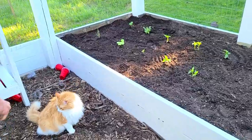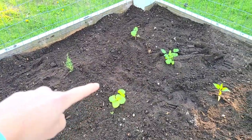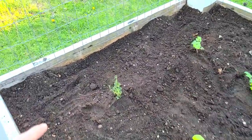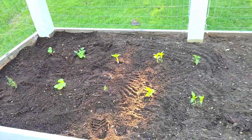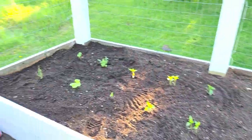This side is all done — we have lettuce here, that is the cilantro, this is thyme, and that little guy is parsley. We got it all planted; now we have to move to this side.